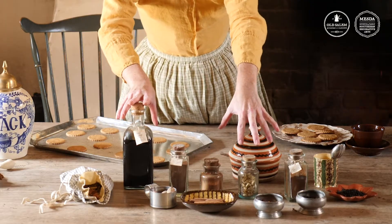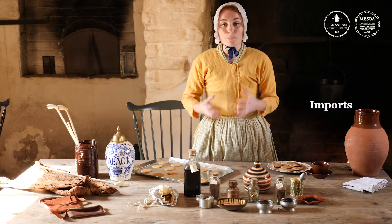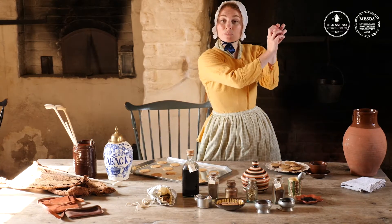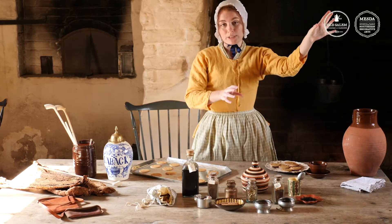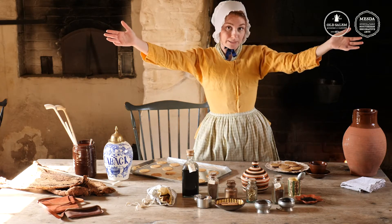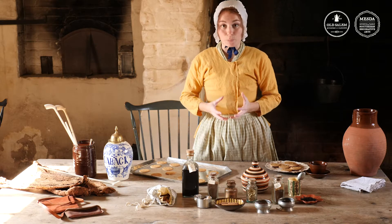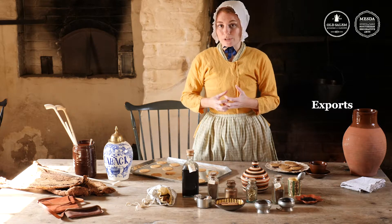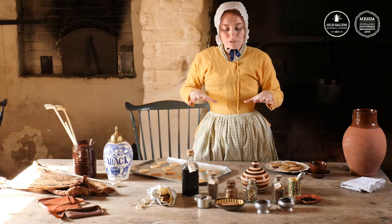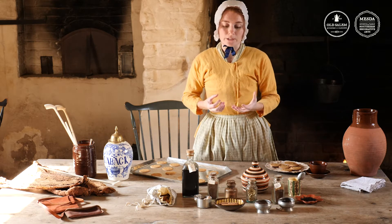Now all of these goods that are coming from other countries are what we call imports. People here in the colonies are buying these items from England and England is buying them from all of those different countries. An import is a good that I purchase from outside of where I live. But here in Salem we also had goods called exports — exports are goods that we sell to other places. During the 1800s a lot of places here in America were responsible for producing what we call raw goods.